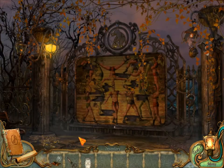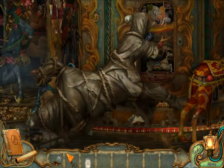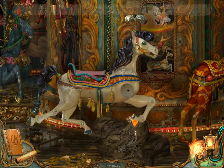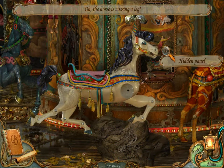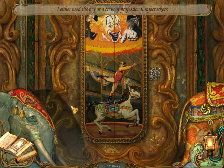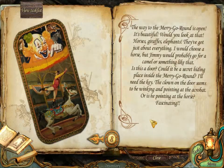Wait, we have scissors! We have scissors. Hi, horse. Oh, the horse is missing a leg. The panel is locked. I either need the key or a crew of professional safe crackers. The way to the merry-go-round is open. It's beautiful!